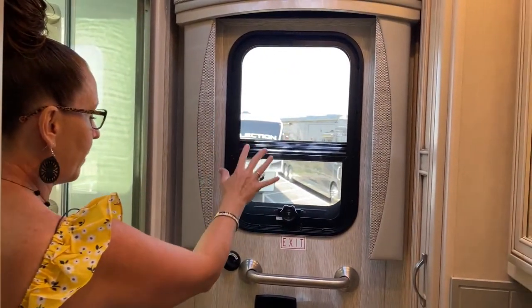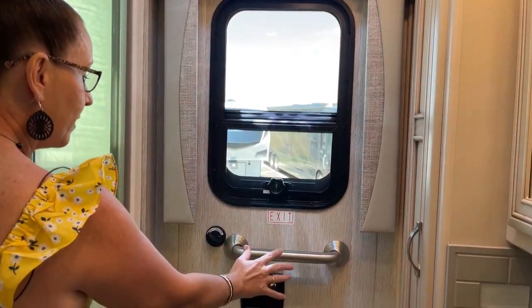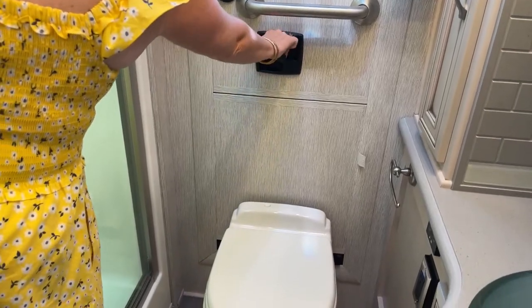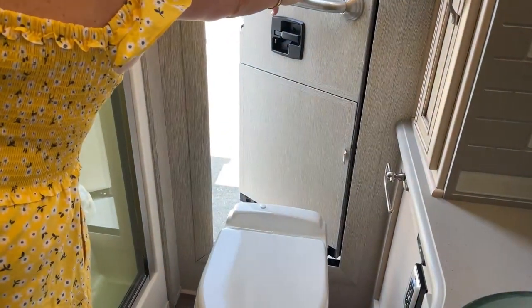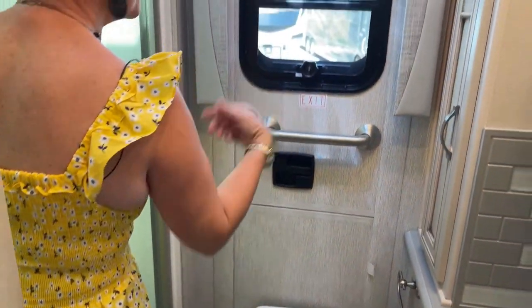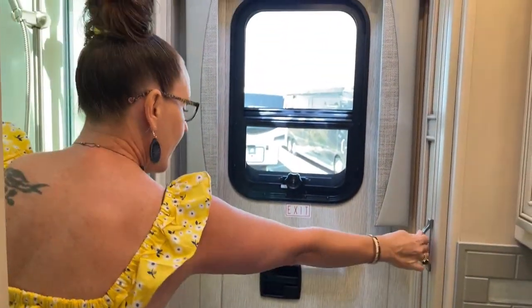Here we have our egress door. All you have to do is unlock it and open it up. If you need to escape, there's a magnetic cover where the ladder deploys. But it's also super simple for loading the coach — easy to get everything in. And again, just so much storage in this RV.